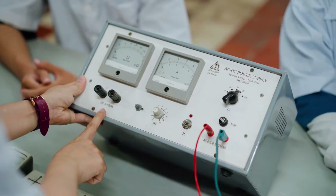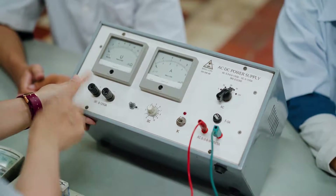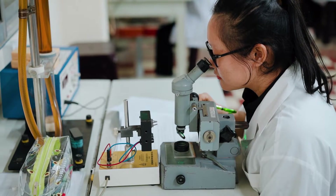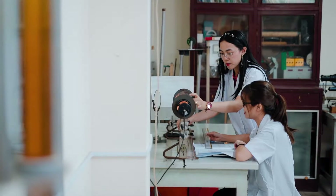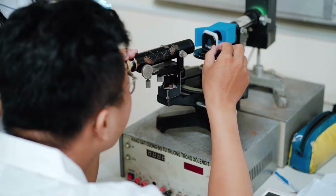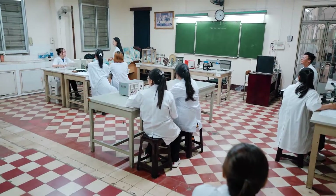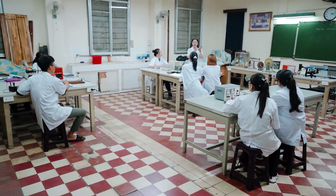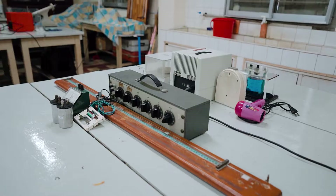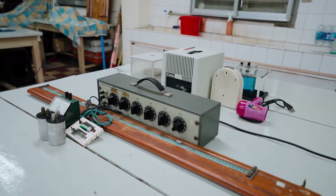Each year we teach around 80 to 100 students in this lab. Doing experiments here helps students develop their experimental competencies, including learning how to install and design experiments, how to measure and collect data, and how to analyze results. Students are also able to connect and apply theories in explaining the experiments, meeting the requirements of the learning outcomes of the program and preparing pre-service teachers for future careers.